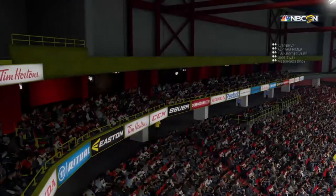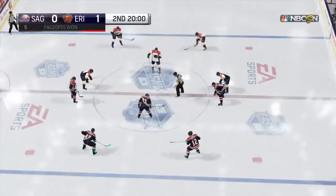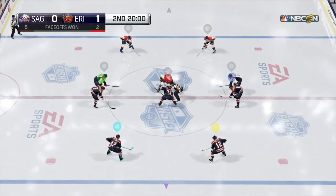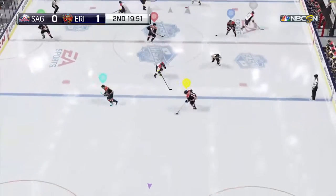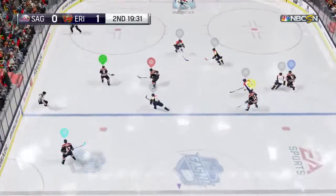We have 20 minutes down. We have lots of time still to go. What are your thoughts so far, Edson? Saginaw's team is still in this game, Doc. They're down by one goal, but easily could be a lot more. You hear the term now — puck management. They did not manage the puck at all in that first period.